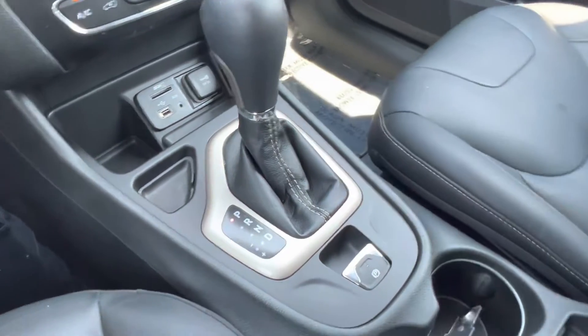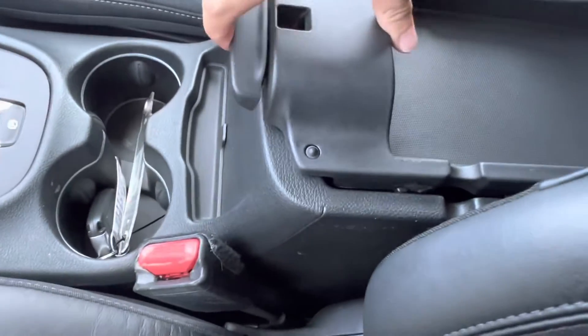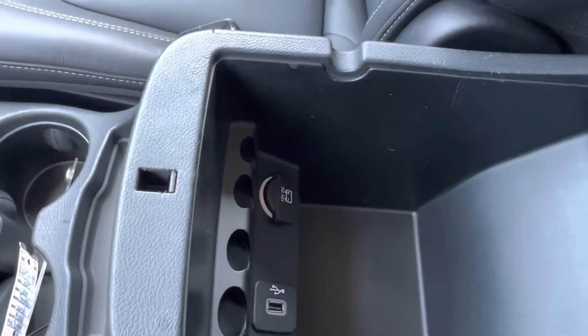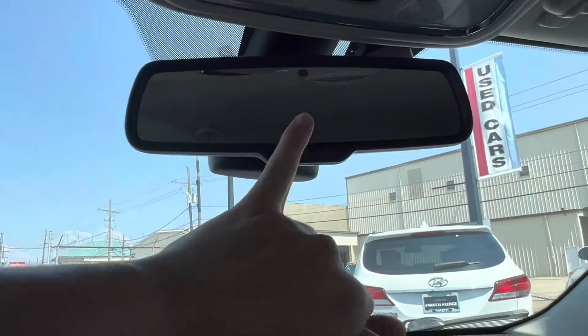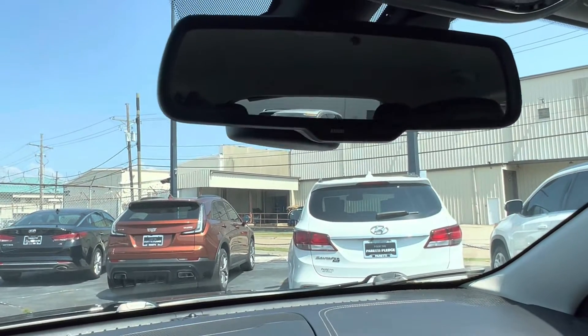We have our parking brake and gear shift in the center, and looking in the center console we see we have a nice bit of storage space with even more storage space below, along with another USB port and 12-volt charging port. Up top we have our assist and our 911 button in case you ever have any emergencies.